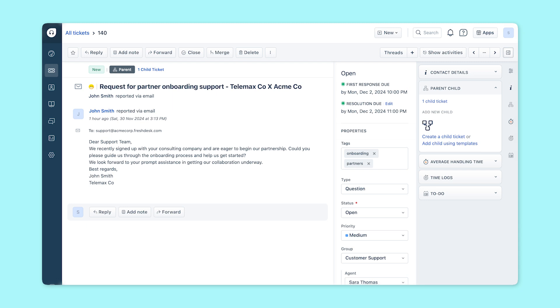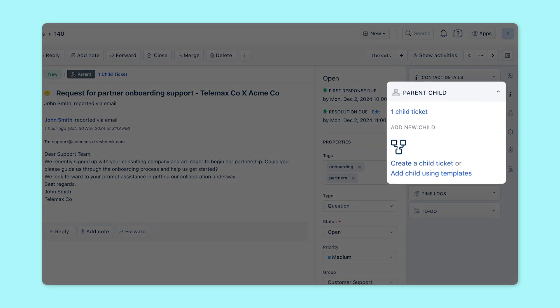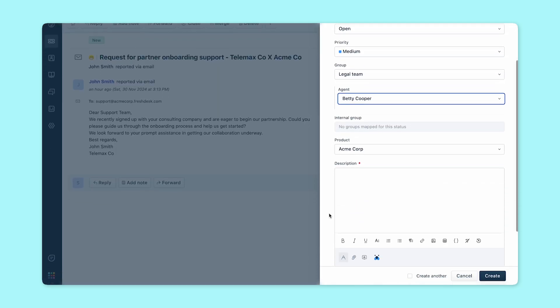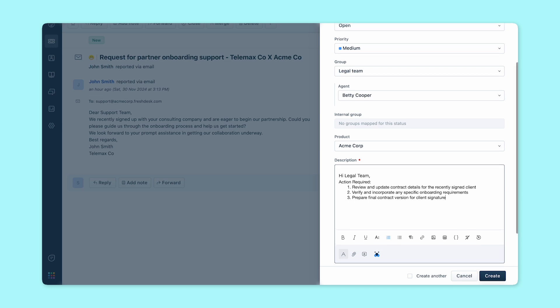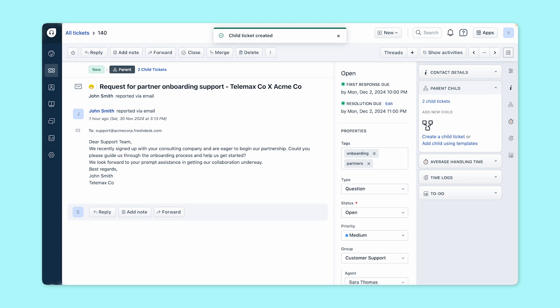With parent-child ticketing, an agent can create a parent ticket for the onboarding process and break it down into several child tickets, each assigned to different teams. For instance, one child ticket can be designated for the legal team to handle contract updates, while another can be assigned to the training team to conduct sessions with the client. The parent ticket remains open until all child tasks are resolved, and the parent ticket SLAs are automatically applicable to the child tickets, ensuring accountability and progress tracking throughout the onboarding process. This streamlines collaboration and enhances visibility, making it easier for agents to manage complex projects effectively.